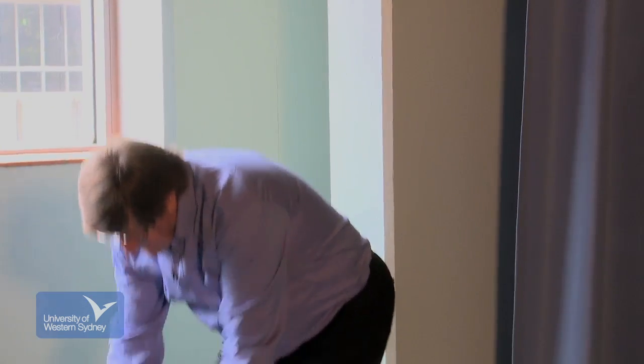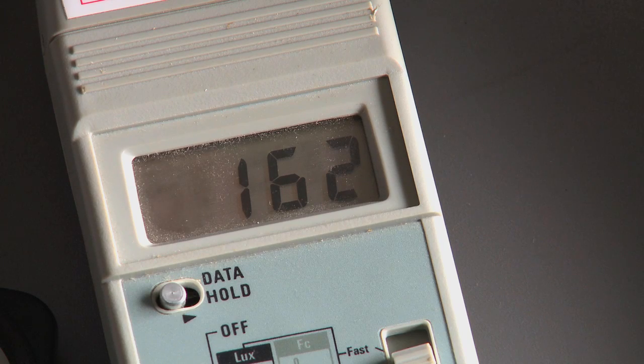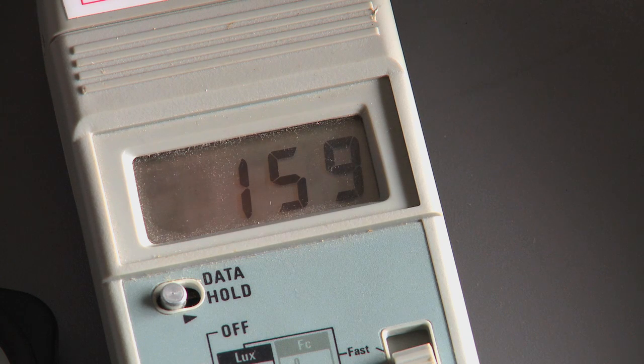We then take it to our next location, which is roughly two and a half times the height of the window, and we have a further reading of 160 lux. 160 lux is a little bit low compared to what we would normally expect in an office environment, but it's sufficient to carry on normal work.